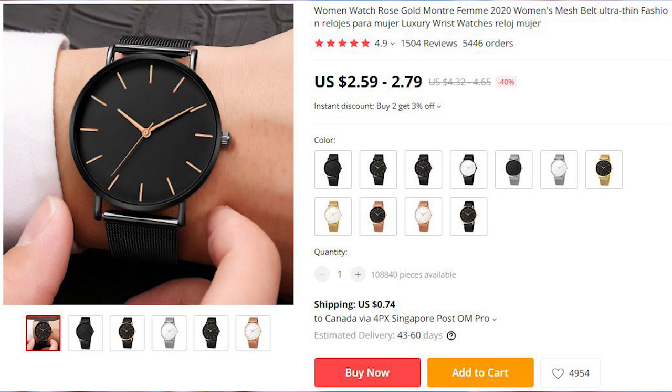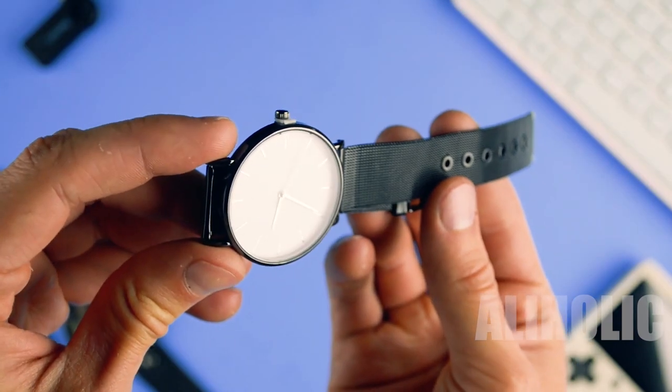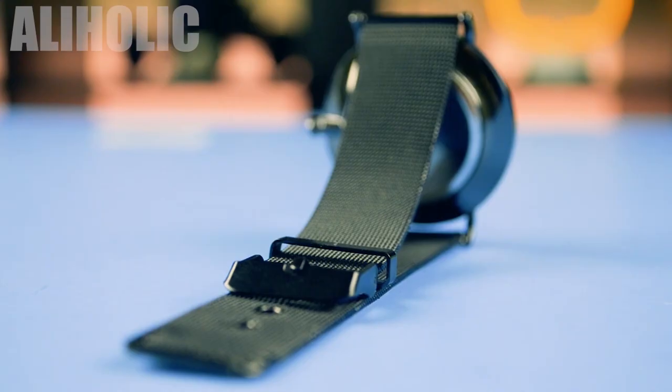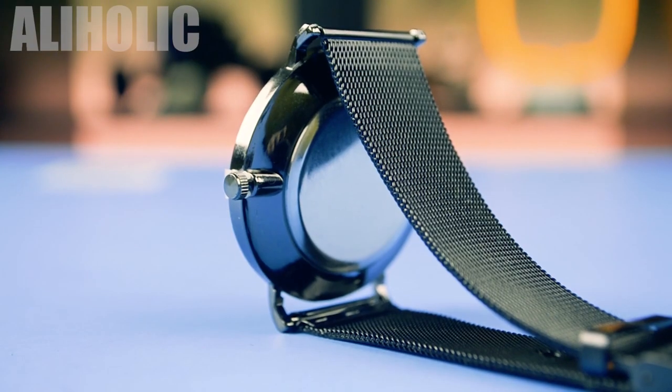This metallic watch was featured in a recent $3 watch review video. It is pretty good for the price, and you can see a lot of pictures in the feedback section to get an idea of what you can expect if you decide to order it.